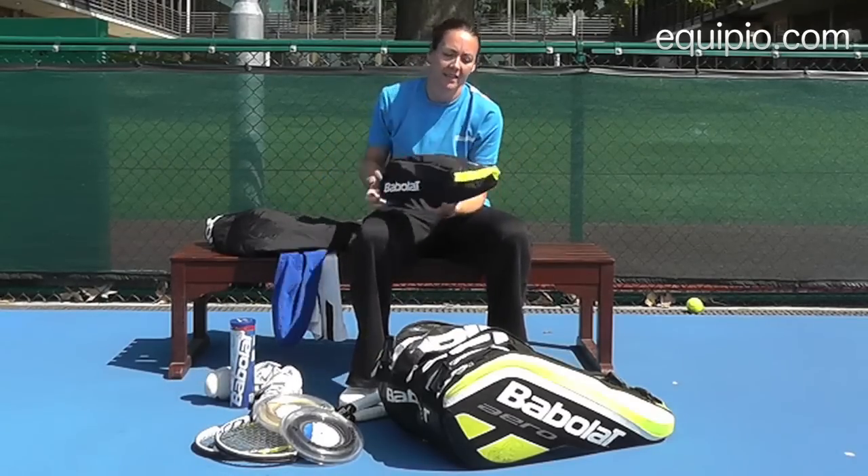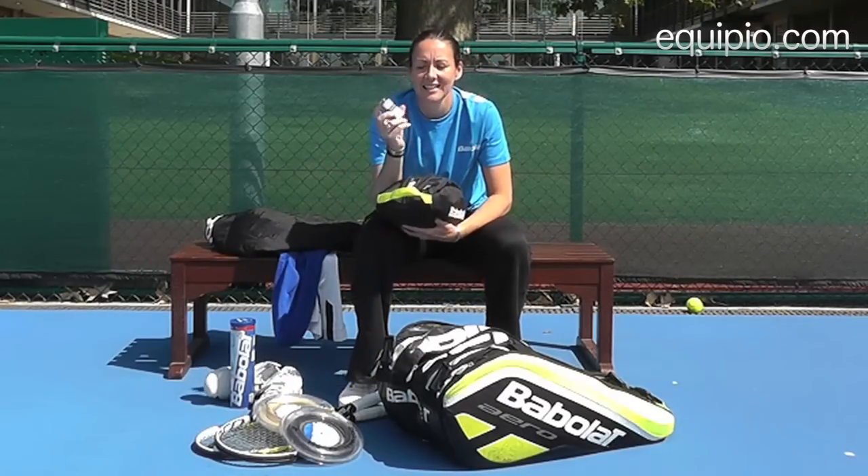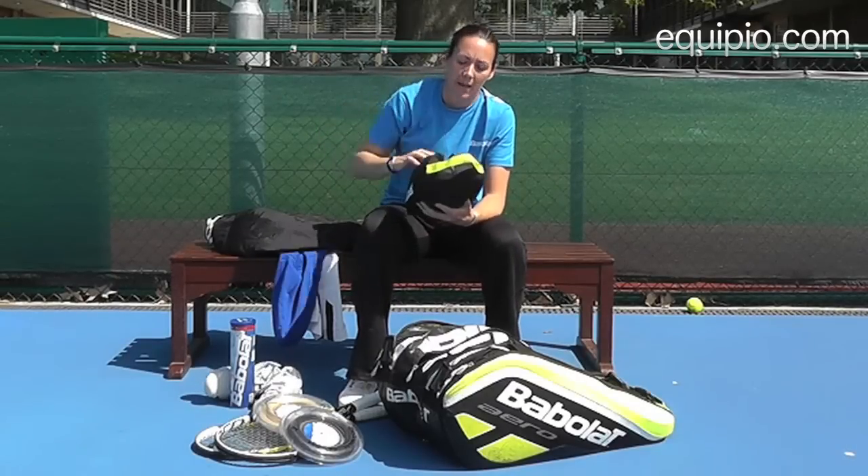Also, if you're like me, I like to carry around a load of grips. These grips are nice and tacky because I have sweaty hands, so I can change them every set. I probably have about 100 grips in this bag.